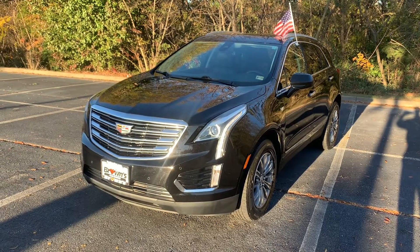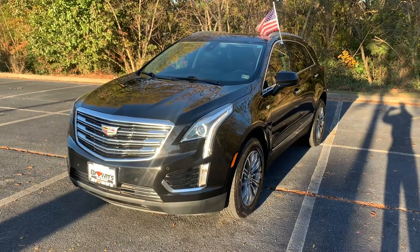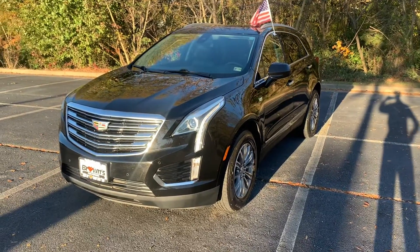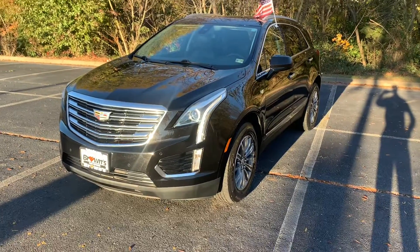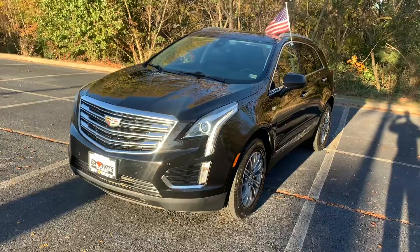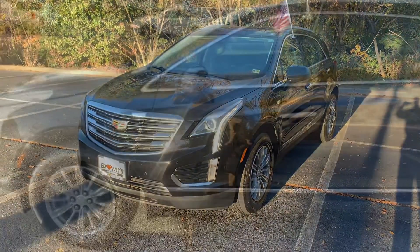Hey, how's it going? This is Cam from Browns VW and today I'm going to be walking you through this 2017 Cadillac XT5 Luxury. This luxury does come with a 3.6 liter V6, it's got about 53,000 miles on it, comes with an 8-speed automatic transmission and it comes in all-wheel drive, so let's get into it.